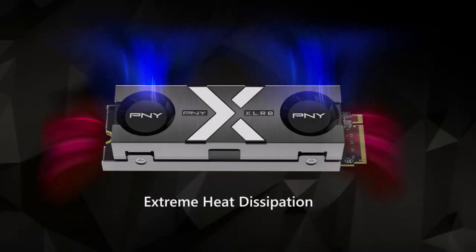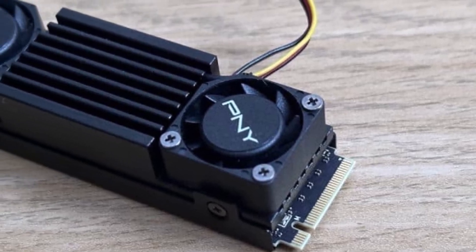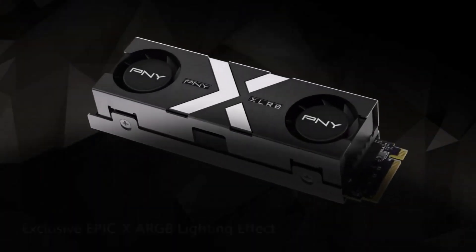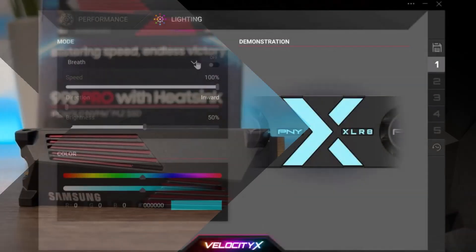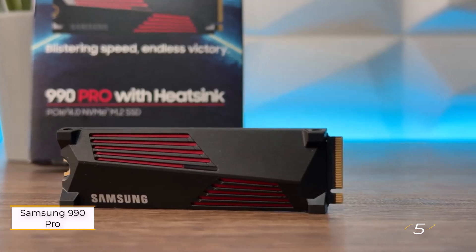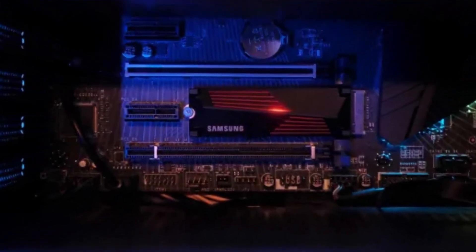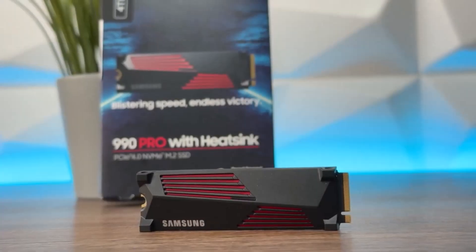I stress-tested the drive with CrystalDiskMark and monitored temperatures with CrystalDiskInfo. Even under intense use, temperatures stayed below the 70°C (158°F) maximum. Keep in mind the fans need a free 4-pin fan header on the motherboard. Although reviews are still scarce, initial feedback indicates that the CS3150 meets performance expectations.